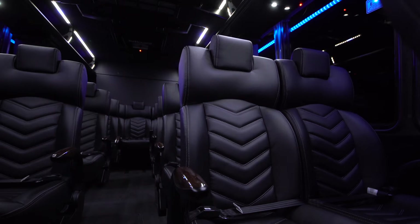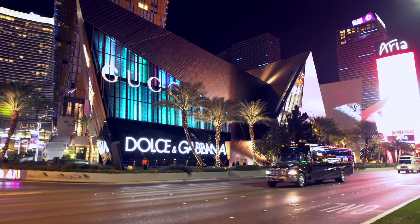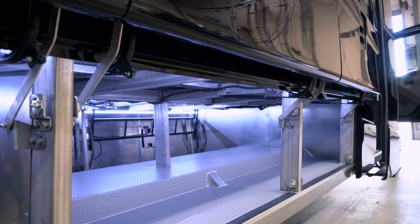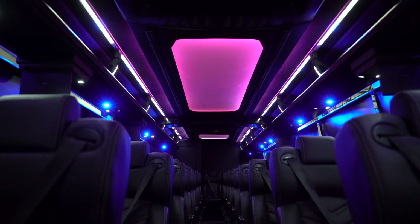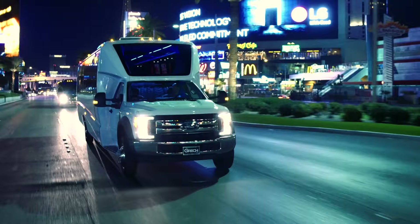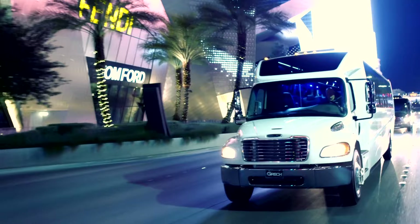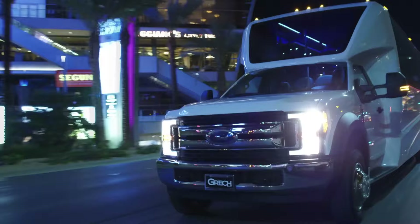Gretch's trendsetting designs deliver a bold statement with class-leading curb appeal that lets everyone know you've arrived. Gretch Motors has set the standard for the ground transportation industry by defining what a coach should be, with trendsetting designs that are all too often imitated but never duplicated. One team working together to ensure the very best quality, safety, and luxury to you and your clients.